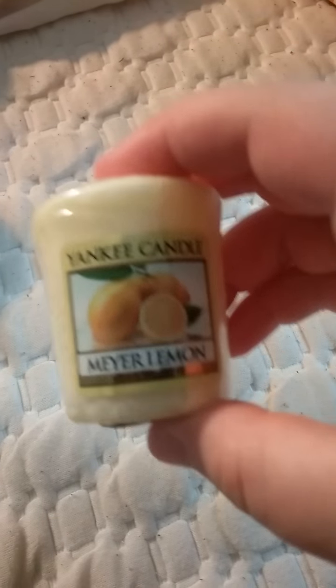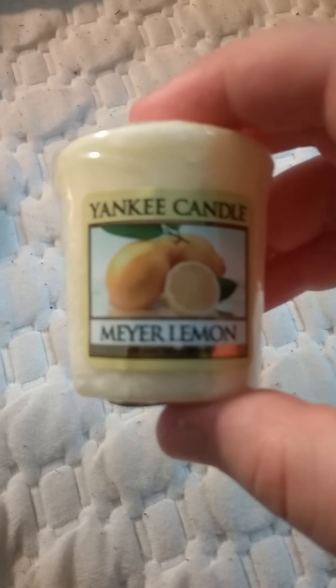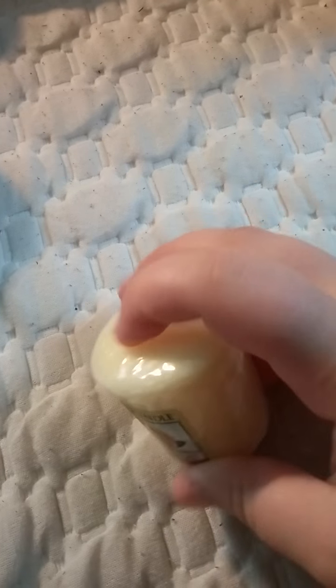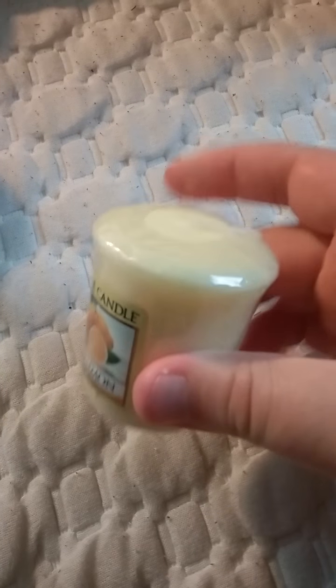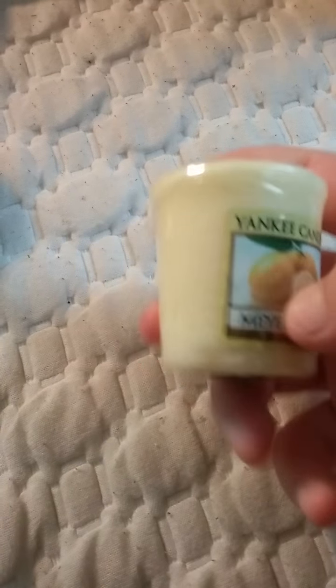And then there's Meyer Lemon, which does smell like lemon. It's like a light yellow, off-white-ish. I'll probably actually burn that one tonight, because it smells pretty good.